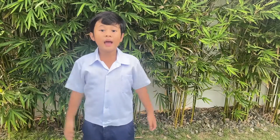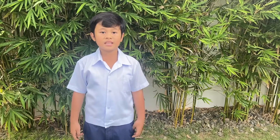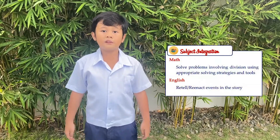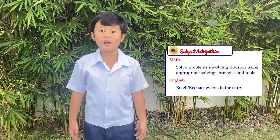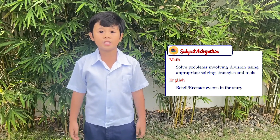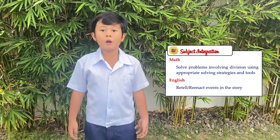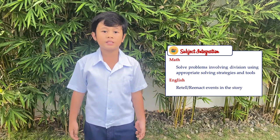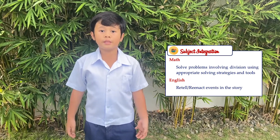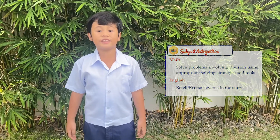Hello everyone, I am Sian Emanuel G. Masangkap of 2SSES. For this activity, I will retell a short math story that I read and tell you its answers by using appropriate problem-solving strategies and tools. Come on, join me in completing this activity.